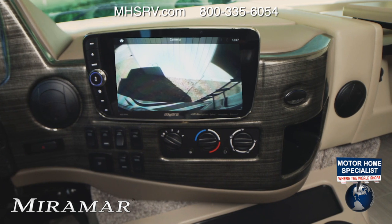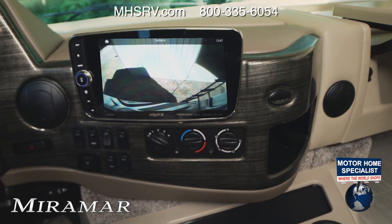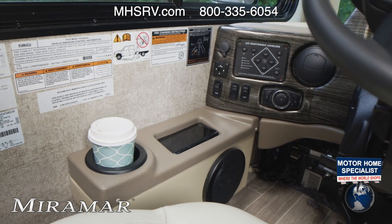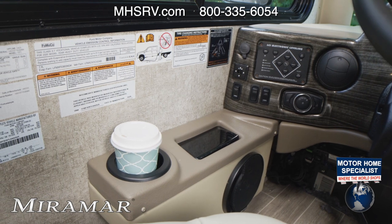This 10-inch screen also delivers a crystal clear view of your backup and side view camera monitors from your heated remote mirrors. You can adjust those here, and you'll find one touch leveling jacks, the switch for the auto headlights, fog lights, a place to rest and charge your phone, and an always handy drink holder.